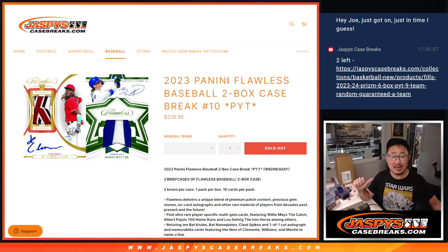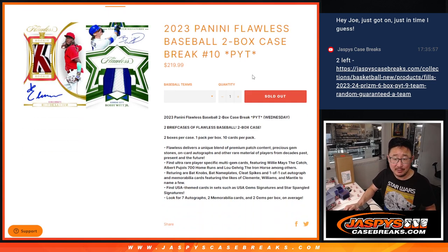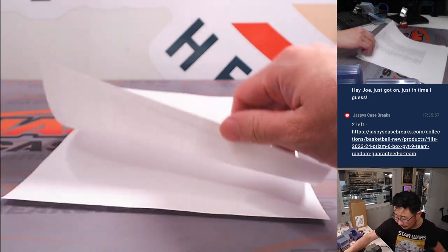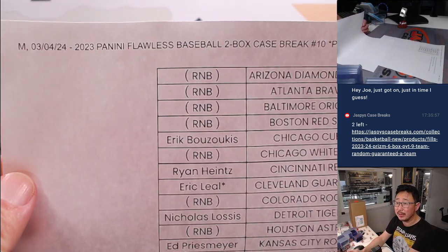Hi everyone, Joe for jazpyscasebreaks.com here. We did it — we knocked out that 2023 Panini Flawless Baseball Break. Both briefcases, two-box case break, pick your team 10. A lot of great stuff here. Thank you to this lovely group for making it happen. Thanks for buying your team straight up. We appreciate that.